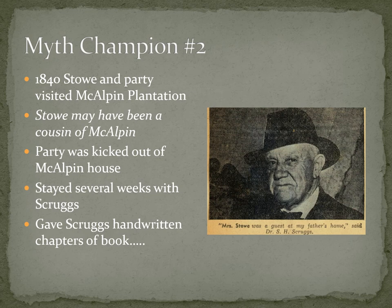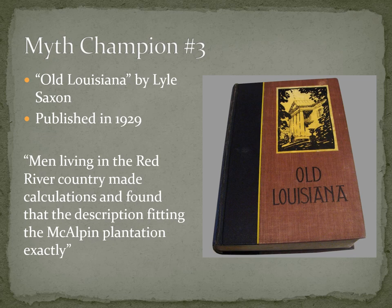Of course, we also wonder why Stowe would have left handwritten chapters of her book behind — a book she was still writing at the time.